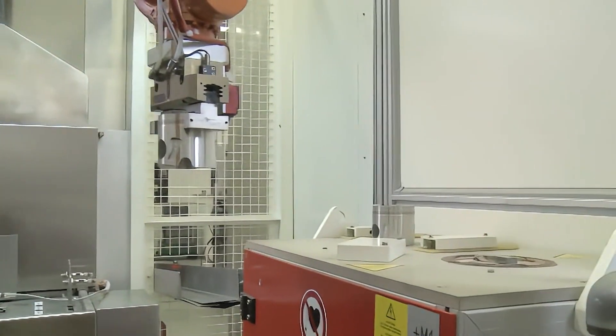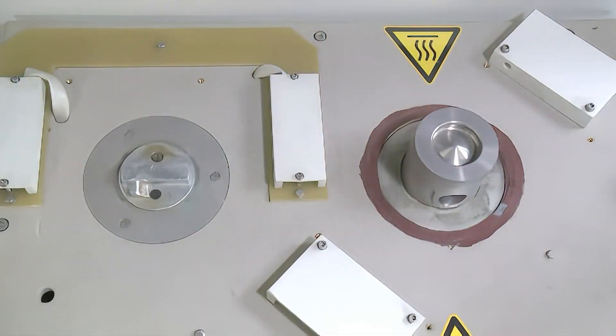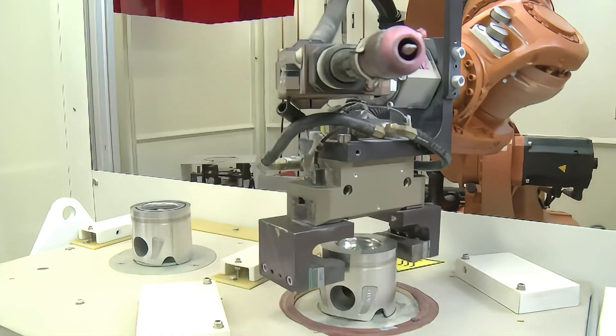Tenneco Neural pre-machines the cast pistons used in the Durabole process. A welding robot then applies a precisely defined energy input around the rim of the bowl in a single pass.